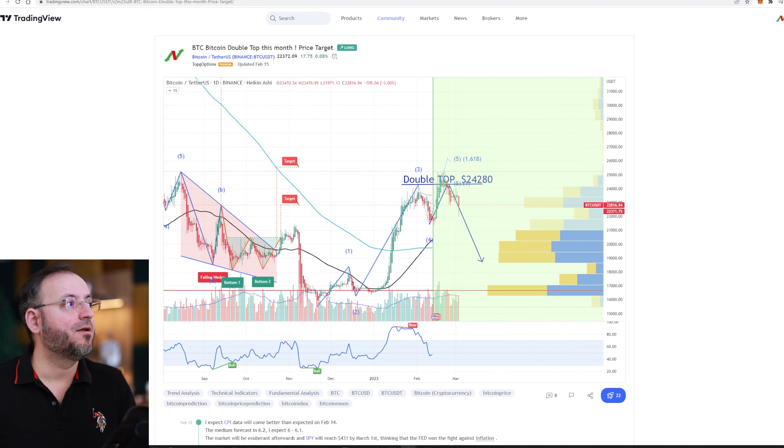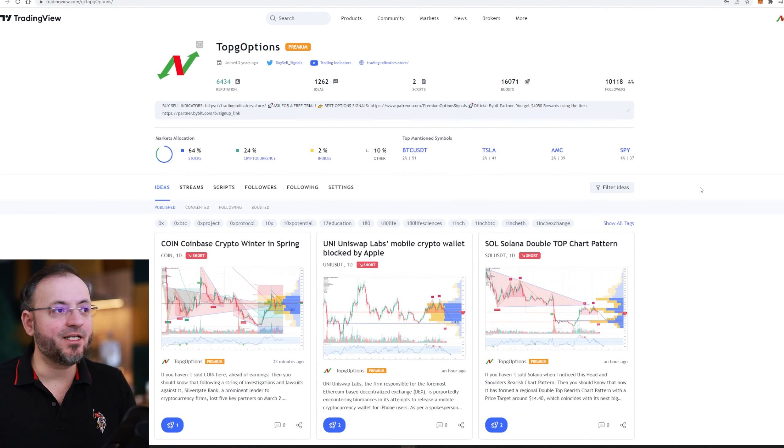This is not the only one. I have a lot of winning charts — they are free on my TradingView account. This is my username on TradingView, and you also have the link in the description of this video.